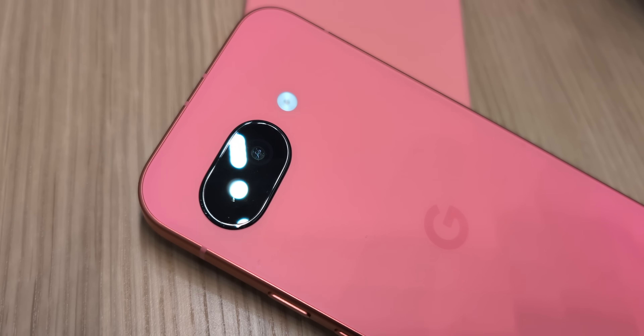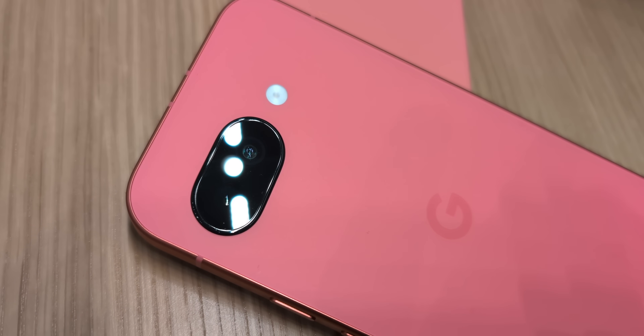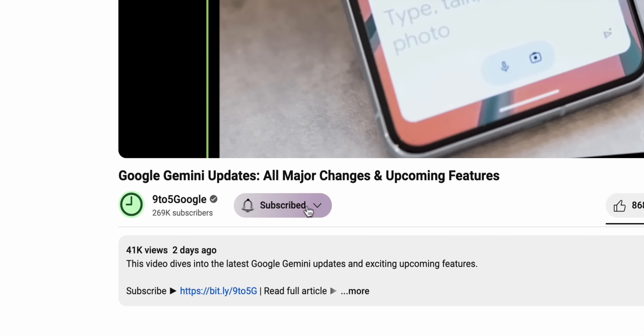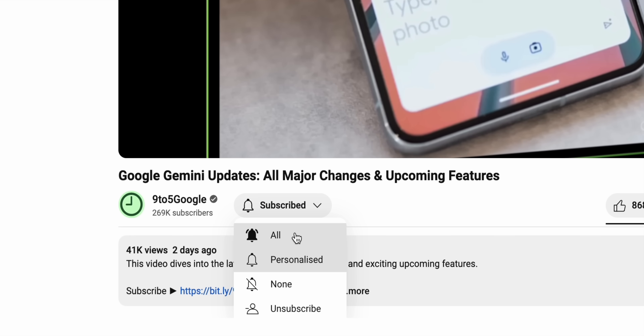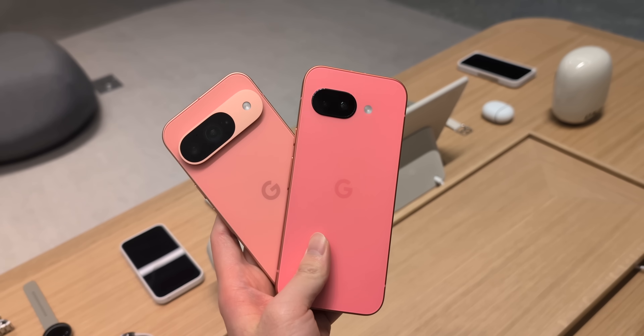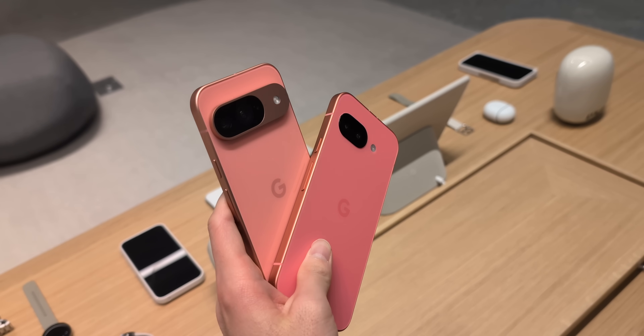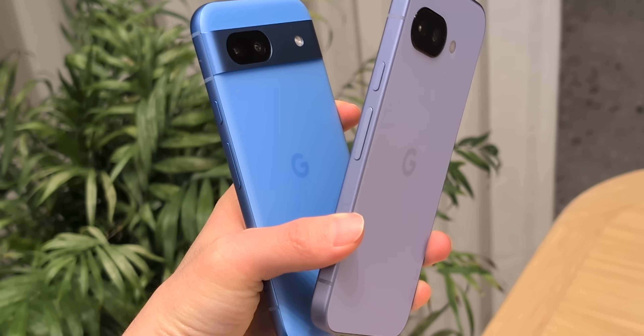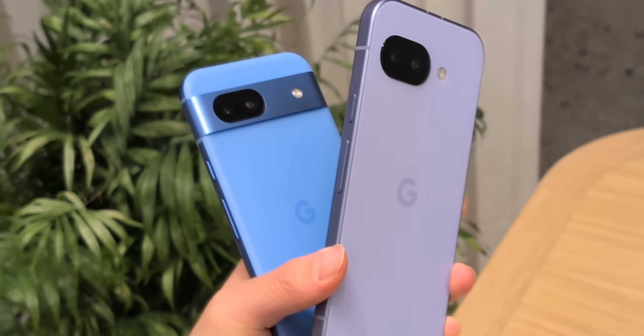That way you'll know exactly what to expect if you're thinking of grabbing one for yourself. I'm mainly focusing on features that were newly introduced on the Pixel 9 series, but are still currently not available on any last-gen Pixel devices. That means, at least for now, the Pixel 9a is the most affordable device from Google that can utilize all of these features.